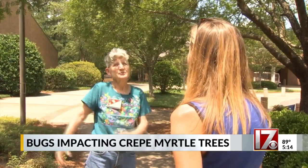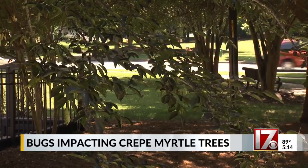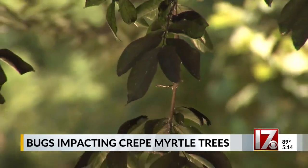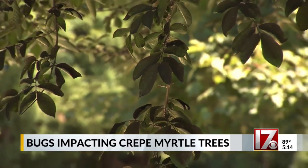It won't kill it, but it will look ugly. Louise Romanoff is an entomologist and Master Gardener volunteer with the Wake County Extension. She says the Master Gardener's phone line first received calls about crepe myrtle scale in Wake County last summer. She says it doesn't spread quickly, but it does spread from tree to tree.